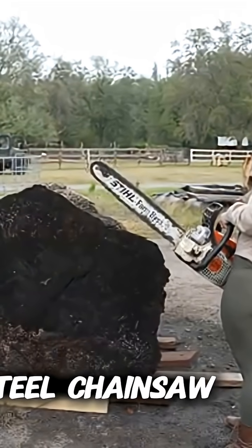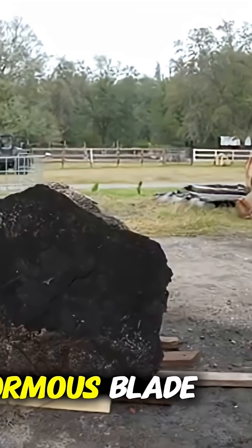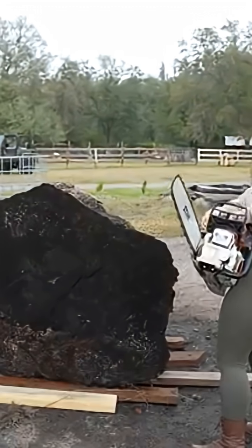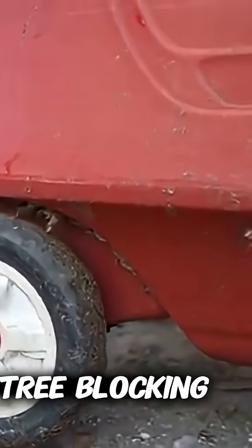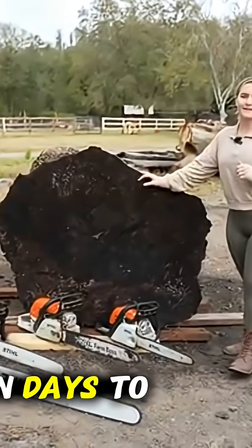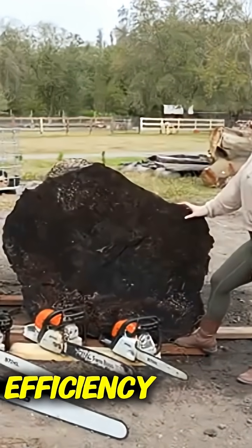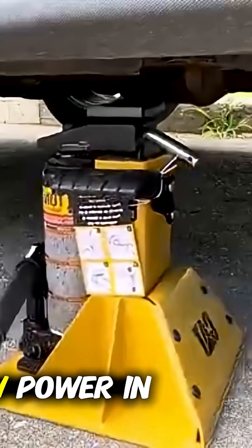Then there's the giant steel chainsaw — a true beast for cutting through massive trees. Its enormous blade chews through trunks with ease, a device that feels almost unstoppable. For anyone tackling serious forestry work, this tool is a revelation. Imagine standing in a dense forest, facing an enormous fallen tree blocking your path. With a regular saw, it might take hours, even days to remove it. With this machine, you power through effortlessly, turning what once felt like grueling labor into a display of strength and efficiency. The sound of the blade cutting through timber is almost hypnotic, a reminder of raw power in the right hands.